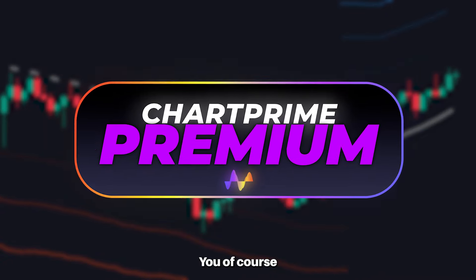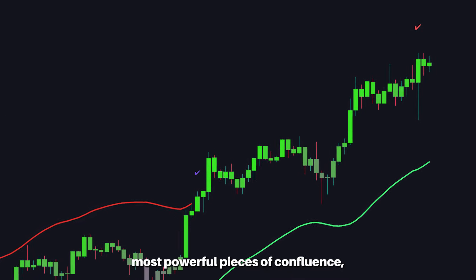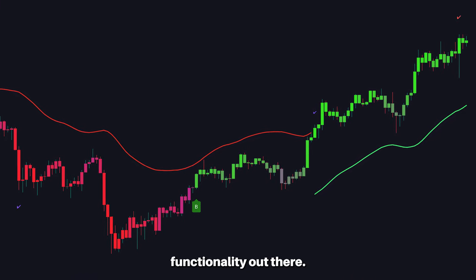For ChartPrime premium users, you of course have the trend assistant and take profits with the trend signals, producing some of the most powerful pieces of confluence — trend following and support and resistance functionality out there.